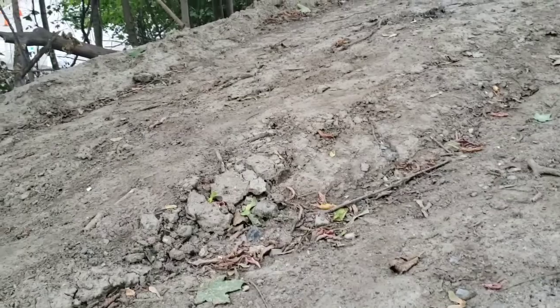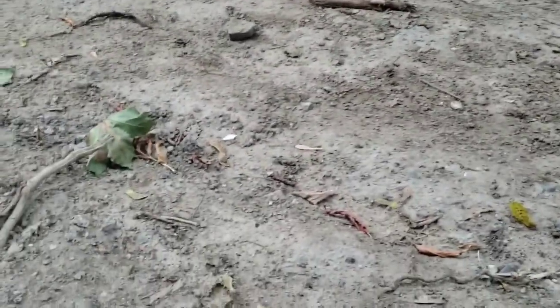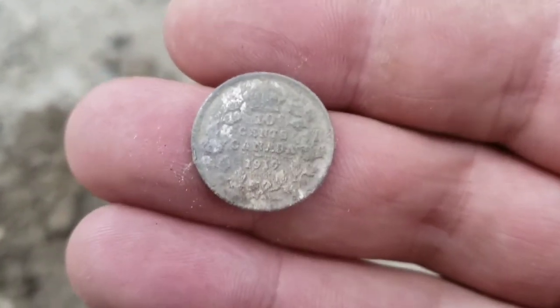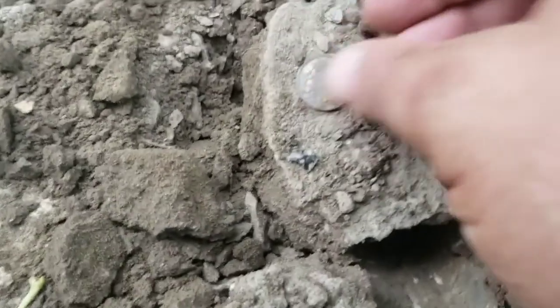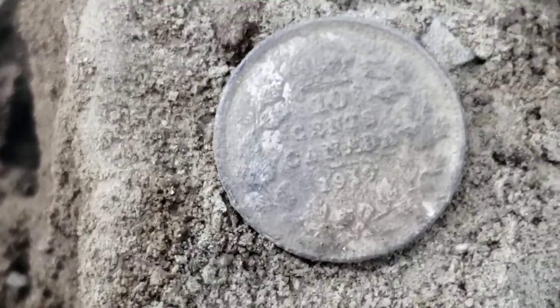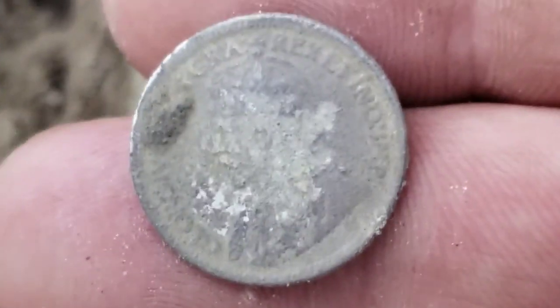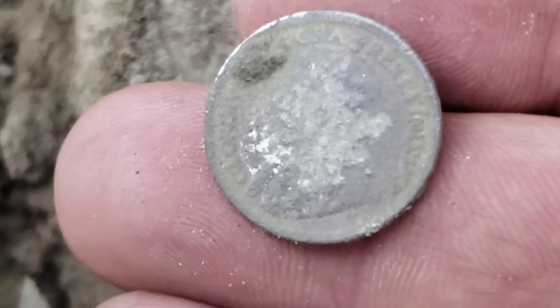I ripped open this pathway here and decided to metal detect it. First really good signal - it's a crusty dime, I don't know how old it is. It's getting kind of dark but I think it's 1930, KG5. Awesome - it will need some cleaning.